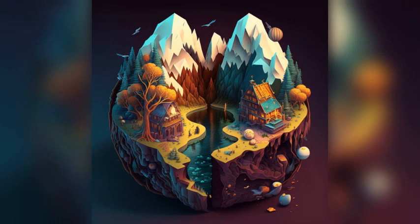Erzurum is a beautiful city located in eastern Turkey, known for its rich history, stunning architecture, and beautiful landscapes. Here are 10 places to visit in Erzurum.